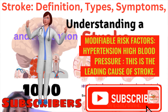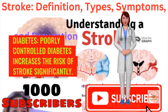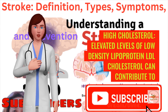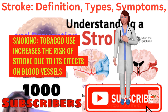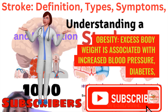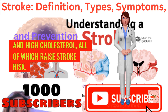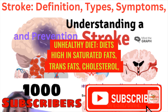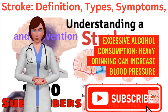Modifiable risk factors include hypertension (high blood pressure), which is the leading cause of stroke — managing blood pressure is crucial for stroke prevention. Diabetes, when poorly controlled, significantly increases stroke risk. High cholesterol — elevated LDL cholesterol levels can contribute to atherosclerosis, leading to ischemic stroke. Smoking increases stroke risk due to its effects on blood vessels and cardiovascular health. Obesity, associated with increased blood pressure, diabetes, and high cholesterol, raises stroke risk. Physical inactivity and sedentary lifestyles contribute to obesity, hypertension, and diabetes. Unhealthy diets high in saturated fats, trans fats, cholesterol, and sodium can lead to high blood pressure and cholesterol levels. Excessive alcohol consumption can increase blood pressure and contribute to stroke risk.